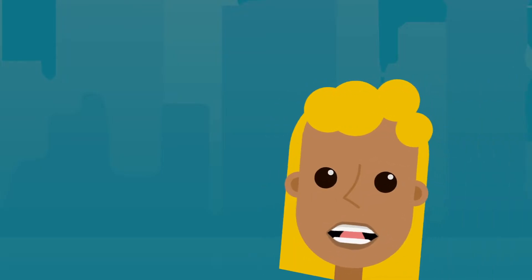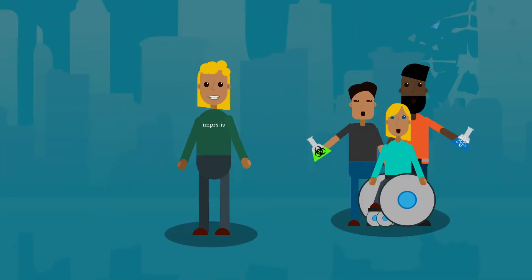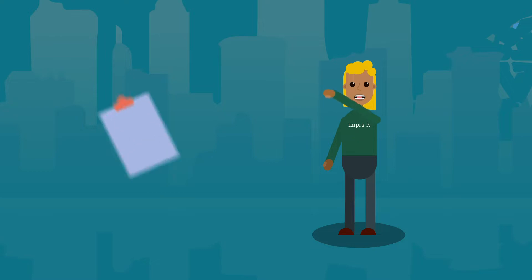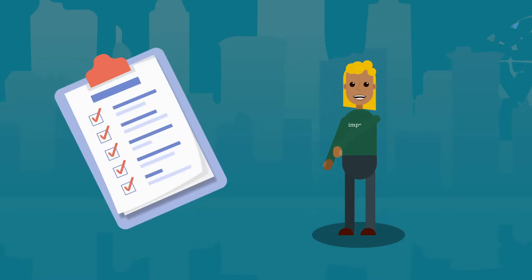Are you going to conduct doctoral research at the International Max Planck Research School for Intelligent Systems and are about to move to Germany? That's great! Welcome! This video will give you an overview of a few things to think about before you arrive.